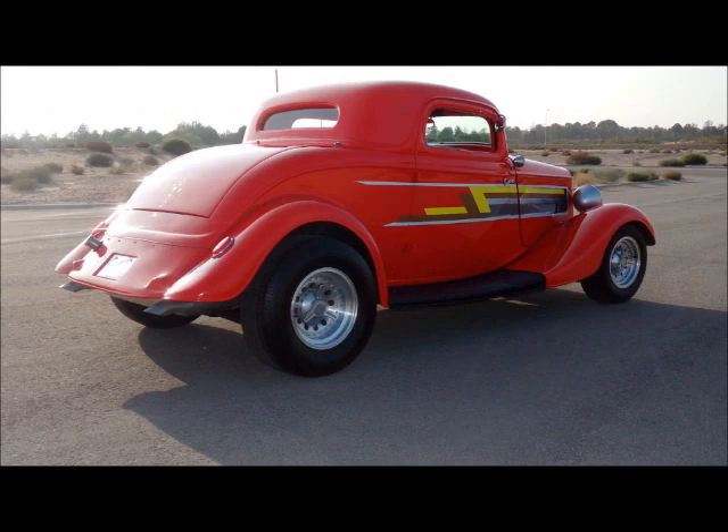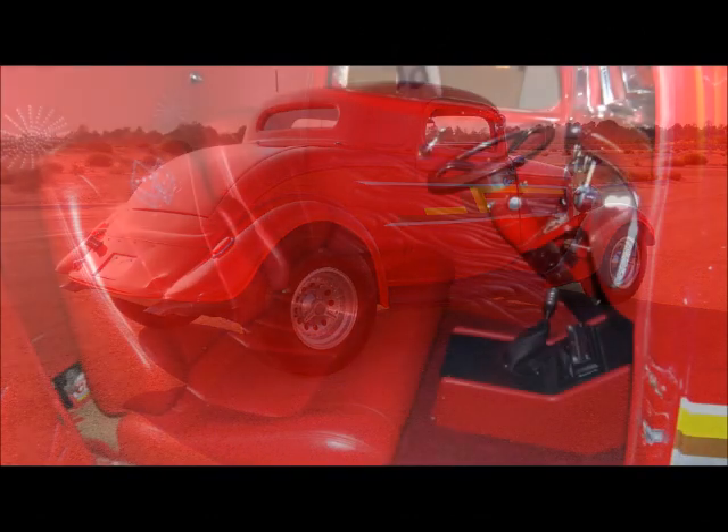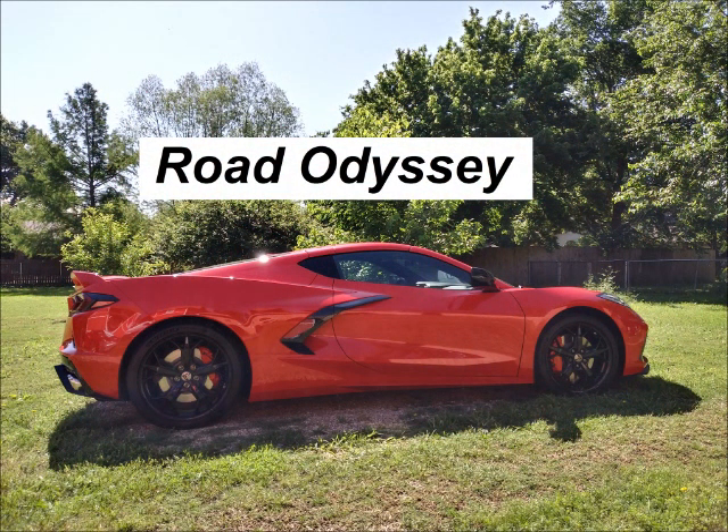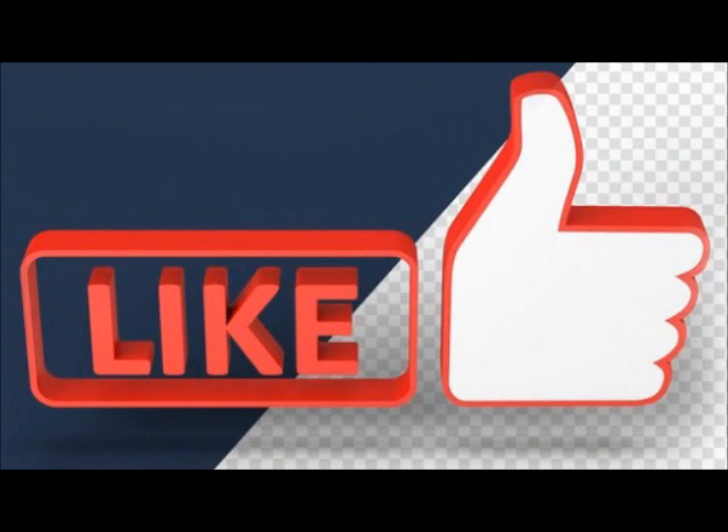They are good looking cars and oftentimes the interiors are really pretty interesting. If you continue to monitor my Road Odyssey channel and preferably like and subscribe,